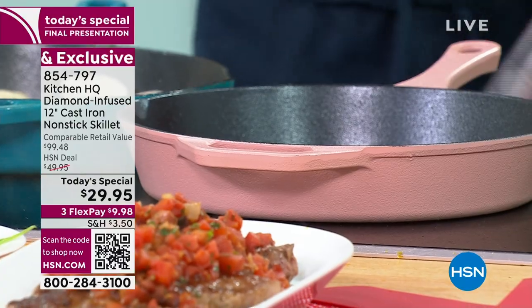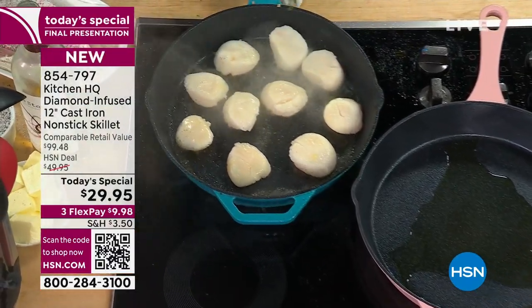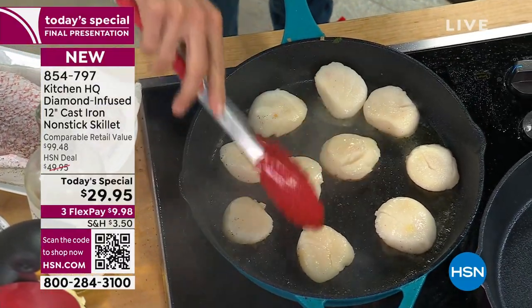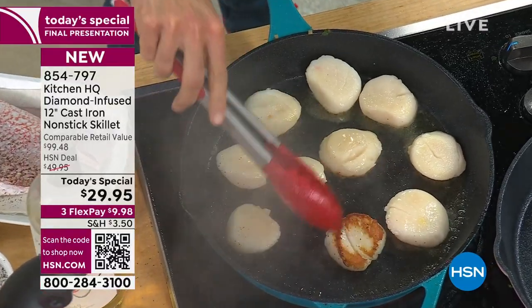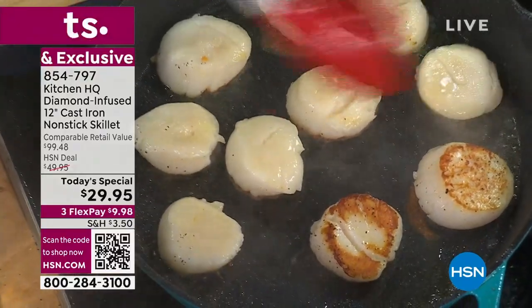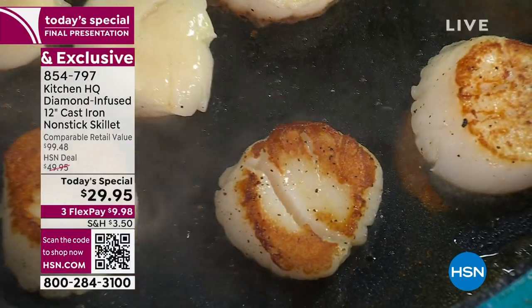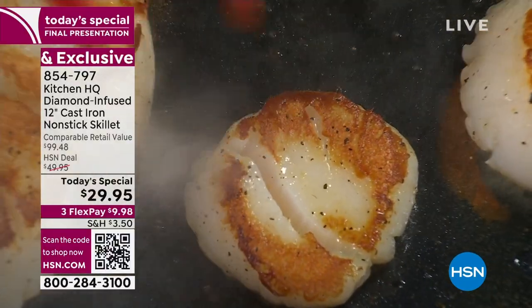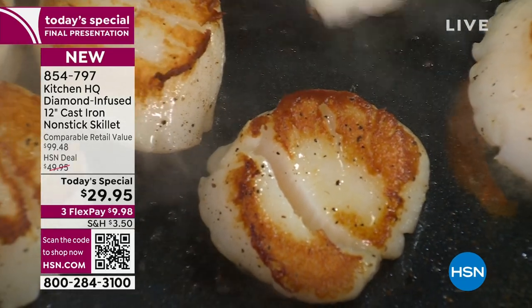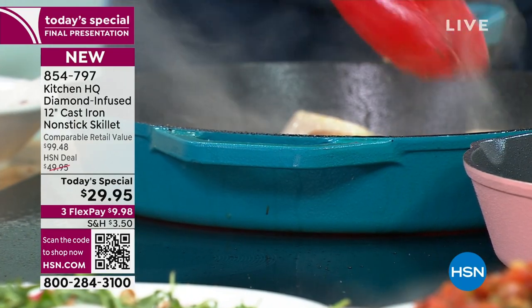I'm heating up my oil. I'm going to do a little skin-on fish that will not stick. Over here in this pan I've got perfectly seared scallops. These scallops have been in my hot cast iron for about a minute. Look at that sear — this is the definition of cast iron cooking. Look at the even color. Whether it's a scallop, a steak, your vegetables — this is cast iron cooking at its finest, but it's completely nonstick. This is something that has never been seen before.